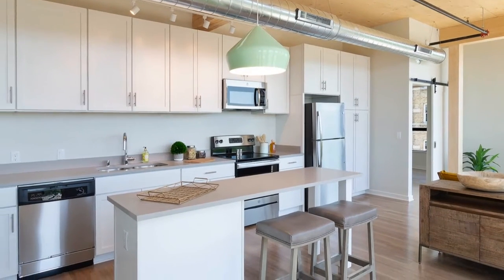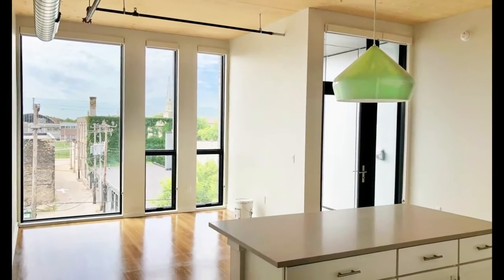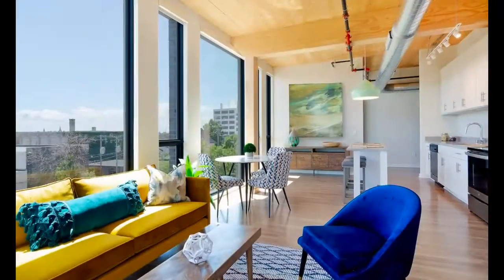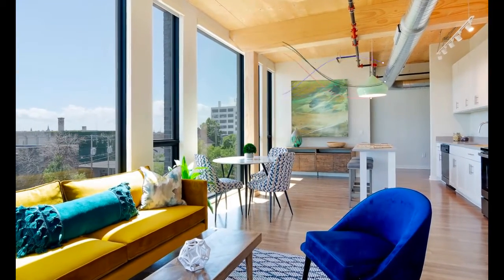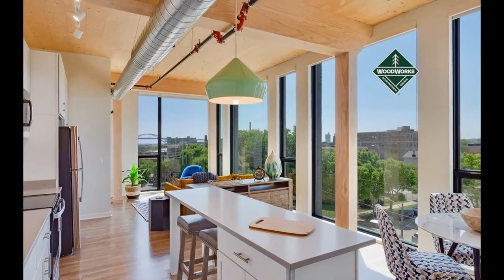Luxury apartments in the new building blend high style with an eco-friendly warm aesthetic that features exposed glulam columns and beams and CLT ceilings, all highlighted by stunning floor-to-ceiling windows.